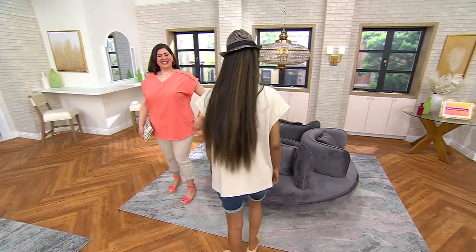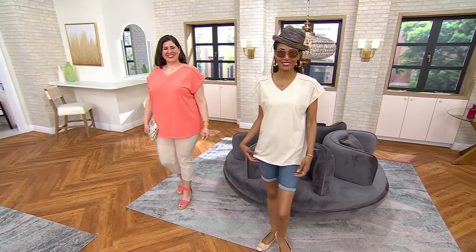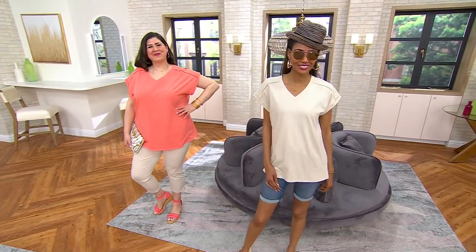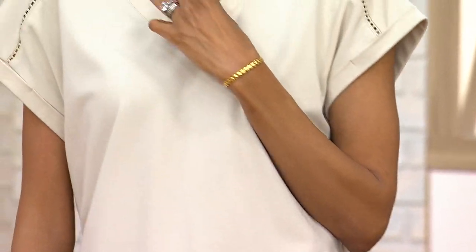On vacation, done. Hanging out on the weekend with family, done. Beautiful. Throw it over your bathing suit, right? Because the thing is, it's not tight. A lot of t-shirts out there try to make some sort of super tight shape and form. That's not comfortable. I don't want to see that form in there. This is perfect.